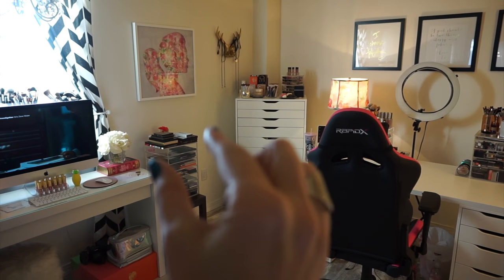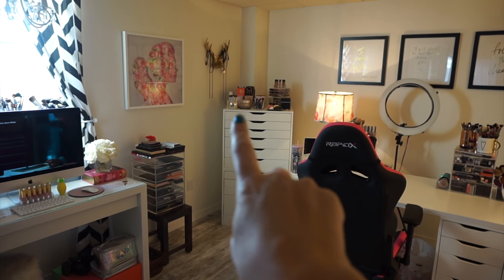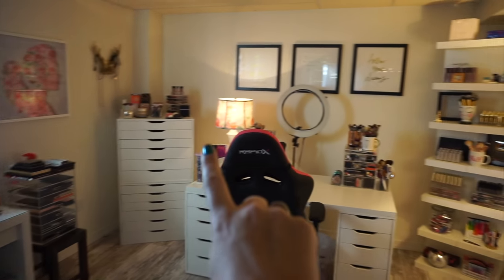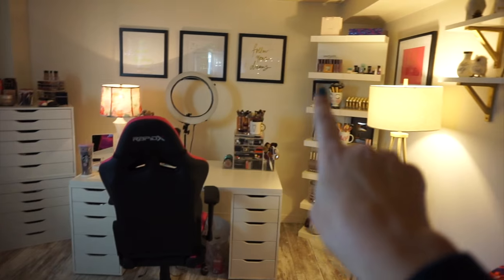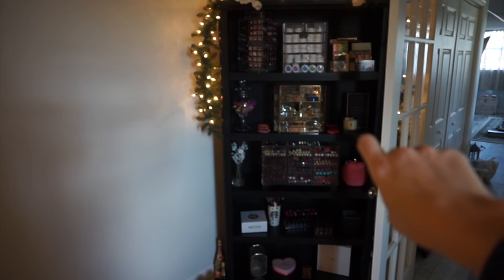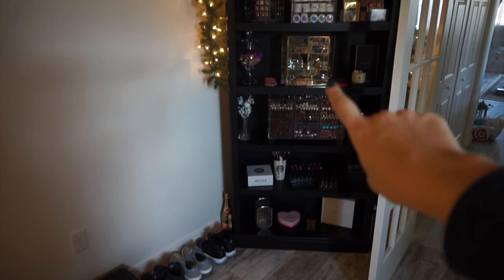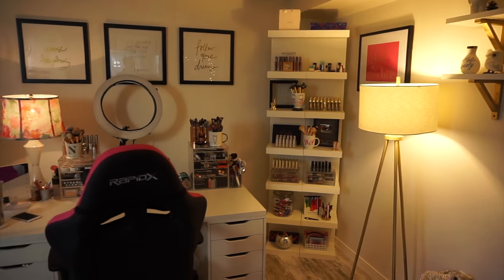This is like my pride and joy right there. That houses mostly eyeshadow palettes. Then I have some makeup up here. Of course, on my vanity, there's a bunch of makeup here. And then when we turn around... Don't look out there. It's a mess. There's a bunch of makeup on this bookshelf. So we're going to go through our thing. Does that make you dizzy when I spin like that? I'm sorry.